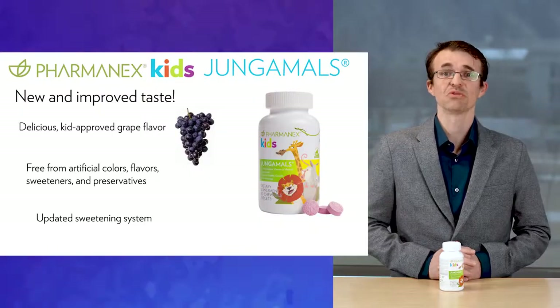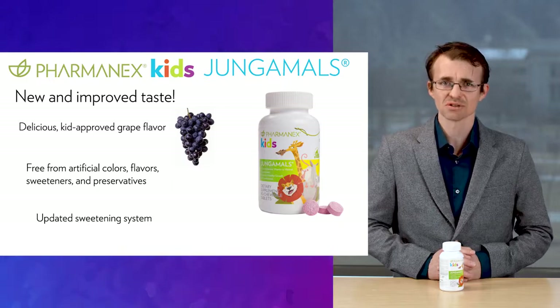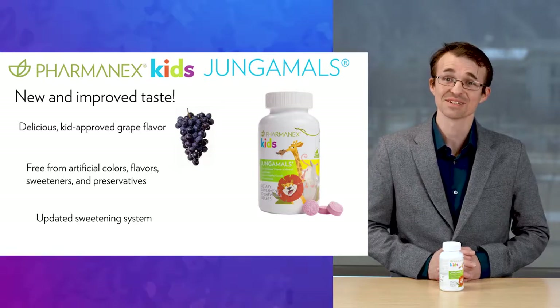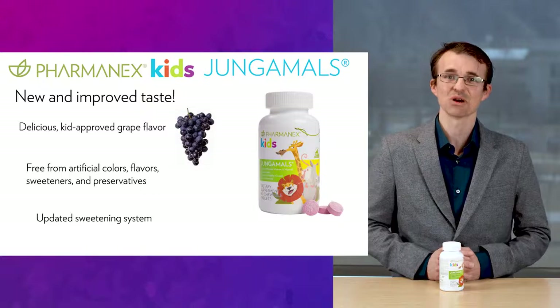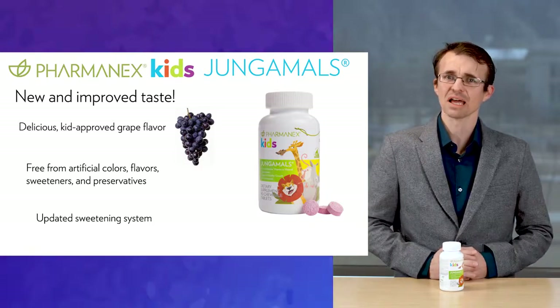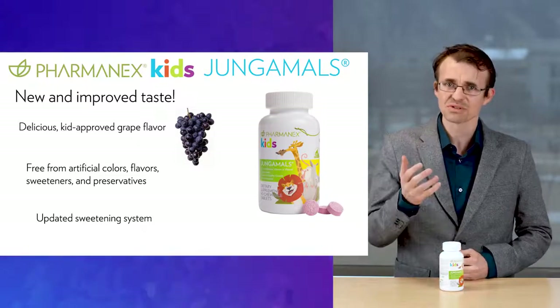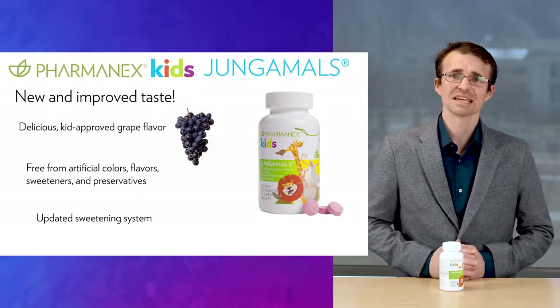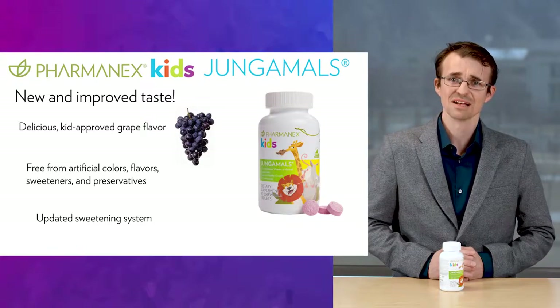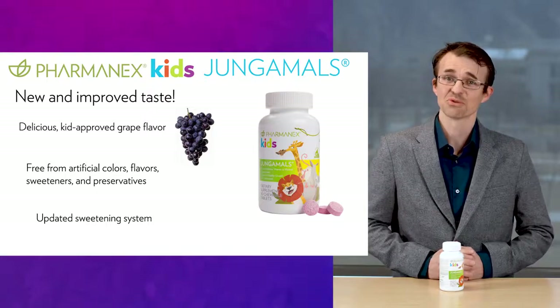We've been selling Jungimals for many years now, but we have made some very important changes that we know you and your kids are going to love. For the parents, we improved the formula and made sure to use no artificial colors, artificial flavors, sweeteners, or preservatives. And for the kids, we improved the taste by a lot. This is a brand new, better tasting Jungimals formula that's grape flavored with just a touch of lemon. This was no small task because we needed the right level of sweetness and the right combination of flavors to make it just right. The end result is a kid-approved flavor that tested really well with children. Kids gave their stamp of approval on the taste, and our scientists gave their stamp of approval on the formula. It's a win-win.